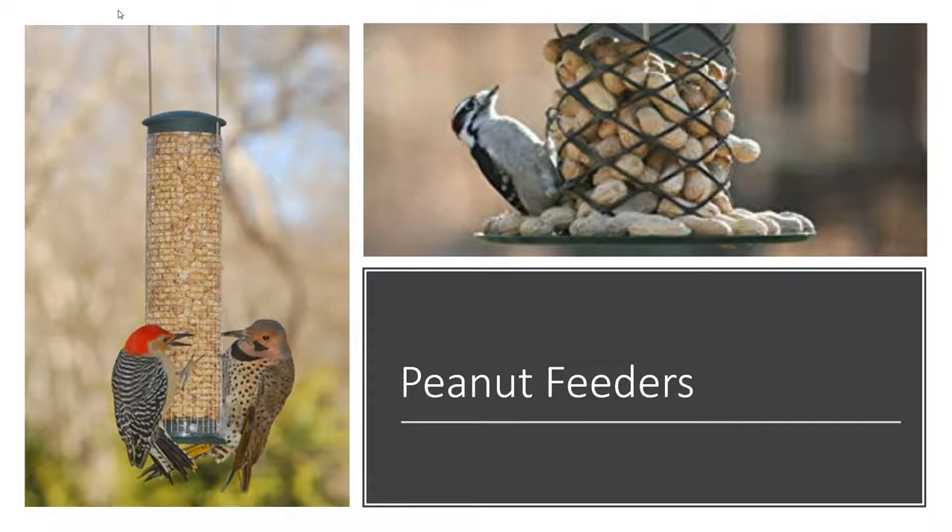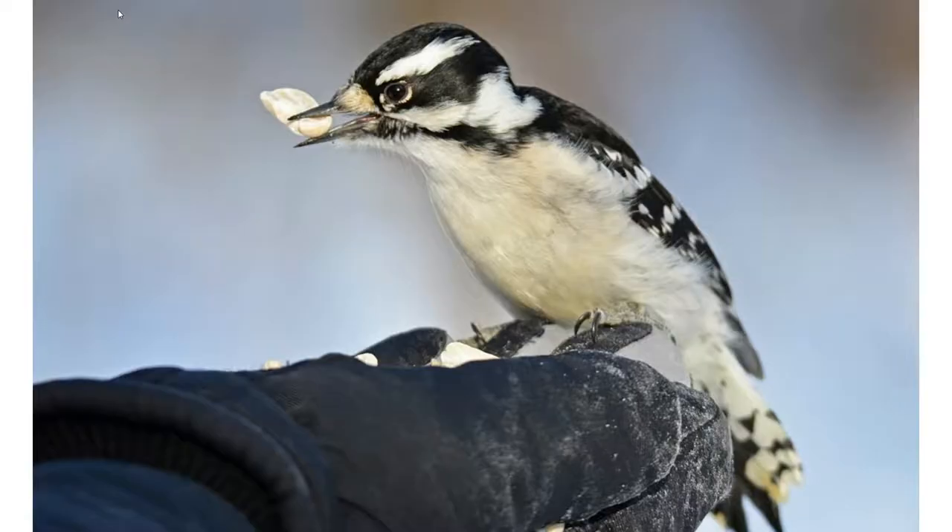Peanuts are another great way to attract woodpeckers — you can use peanuts in the shell or peanut pickouts, which are the insides of the peanut. Peanut feeders don't necessarily need perches if you're trying to attract woodpeckers, because woodpeckers can cling so easily. Here on the left is the peanut silo feeder from Aspects — it has no perches because woodpeckers can easily cling to it and feed. If you want to attract blue jays as well, you'd want something with a larger perch. On the right is a downy woodpecker eating a peanut from a peanuts-in-the-shell feeder that has a tray, which gives larger birds some perching room.